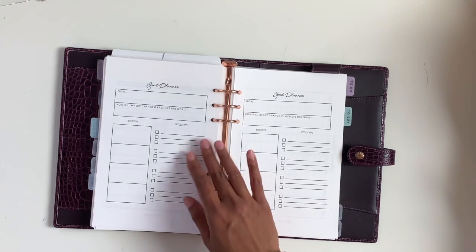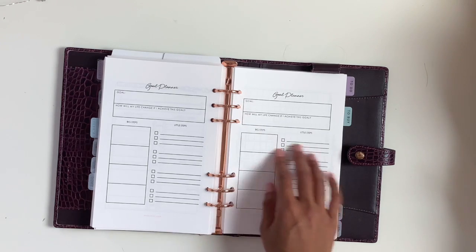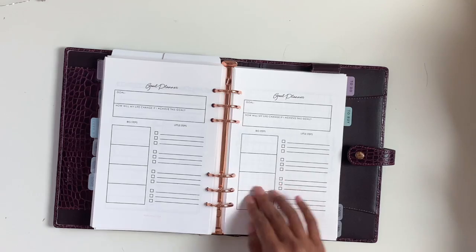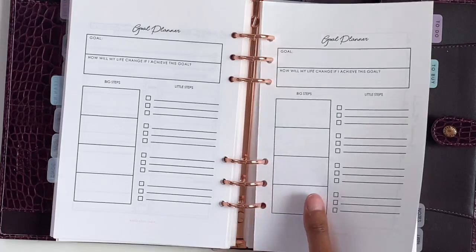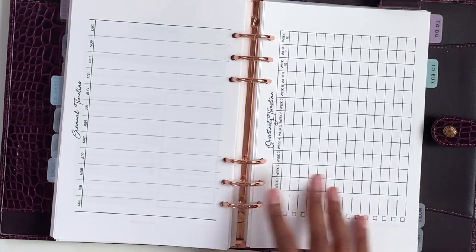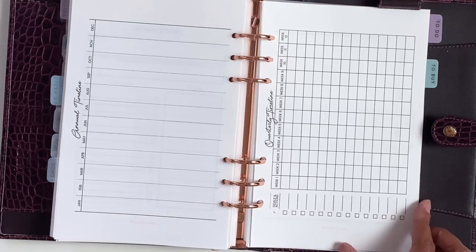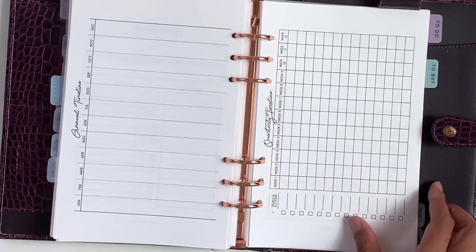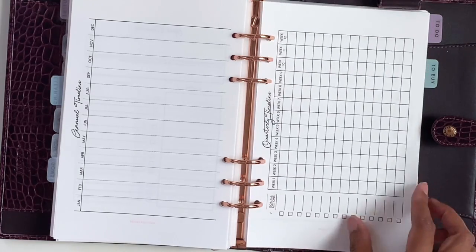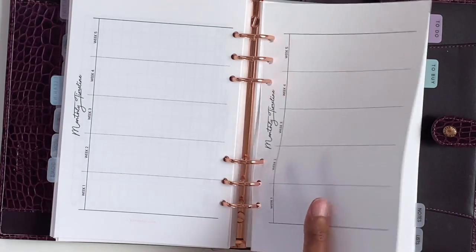I also have a goal planner — a couple of goal planners — so you can break down your big projects into little steps to make them more doable. And I have timelines, which are like Gantt charts, to manage your projects so you're not working on everything all at once. It helps you to just break down your goals because you can spread things out and plan for when to do them.